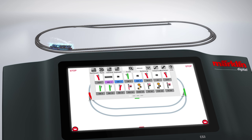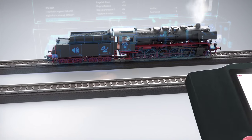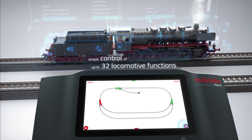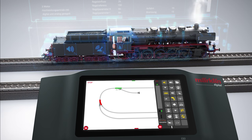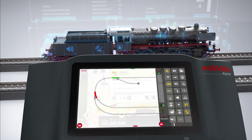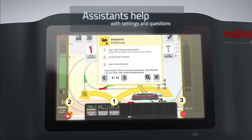Access to all individual functions is fast and direct. The track diagram is always visible. Up to 32 locomotive functions and many other layout functions are easy to control and they sort themselves. The assistant helps with the first setup and with more complex settings or questions.